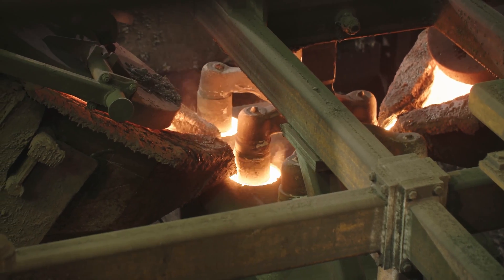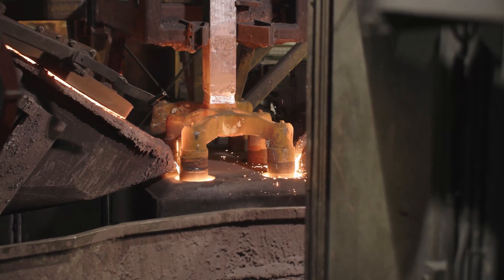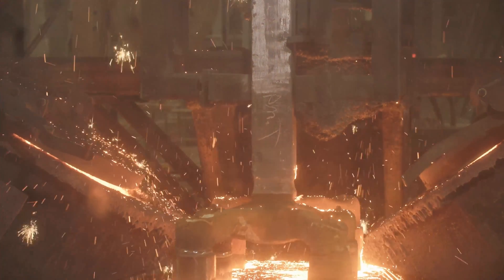Once the anodes are baked, they are moved to the rodding shop to be prepared for use in the pot lines.